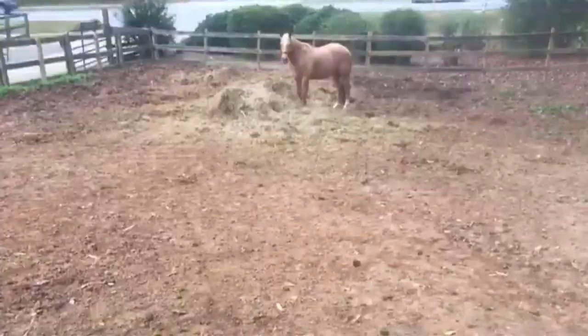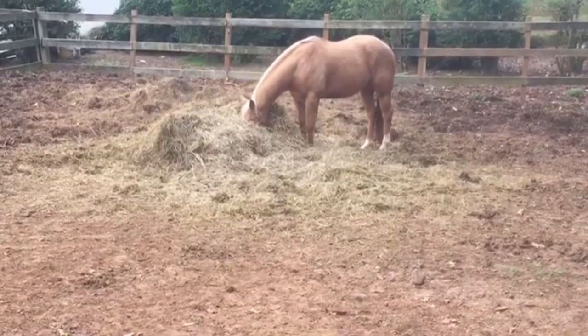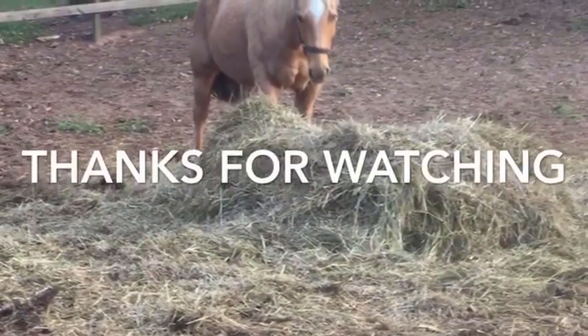This is Rebel — I had to put him out in the pasture all night. And now I'm filling up the water buckets. Here's more of Rebel just before we leave. That's it, thank you for watching, bye!